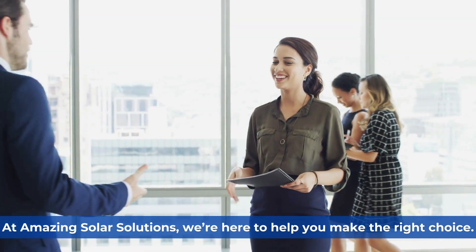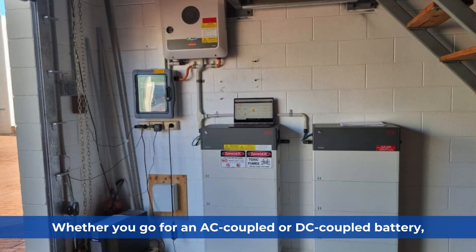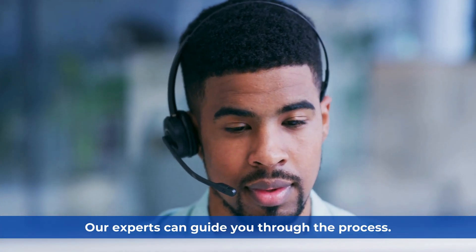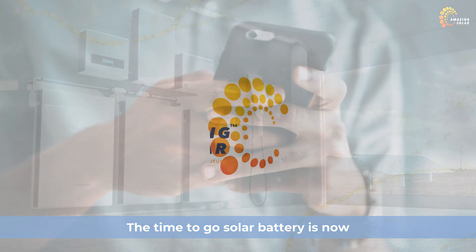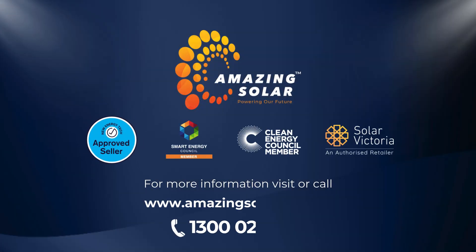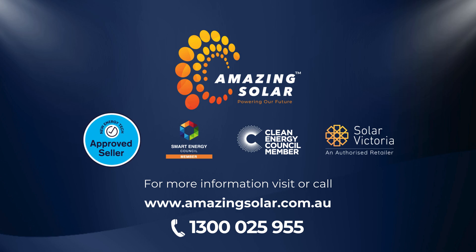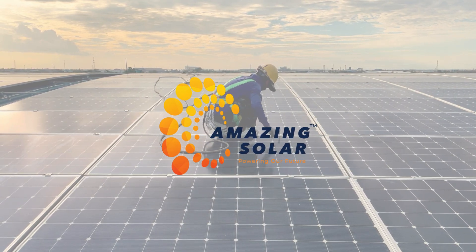At Amazing Solar Solutions, we're here to help you make the right choice. Whether you go for an AC-coupled or DC-coupled battery, our experts can guide you through the process. So what are you waiting for? The time to go solar battery is now, and Amazing Solar is the obvious choice. Call us today at 1300-025-955 or visit our website at amazingzola.com.au to take the first step towards a brighter, more sustainable future with Amazing Solar Solutions.